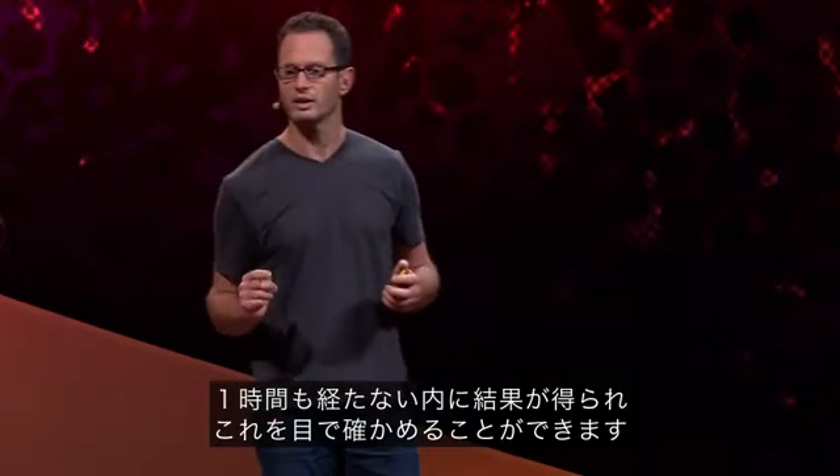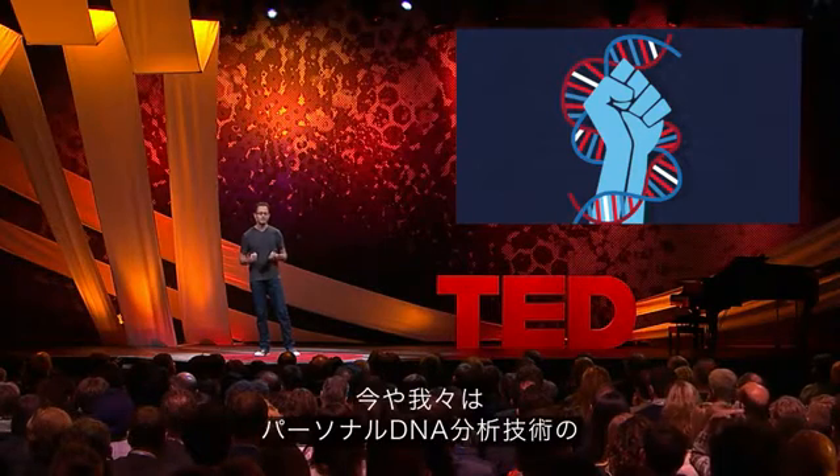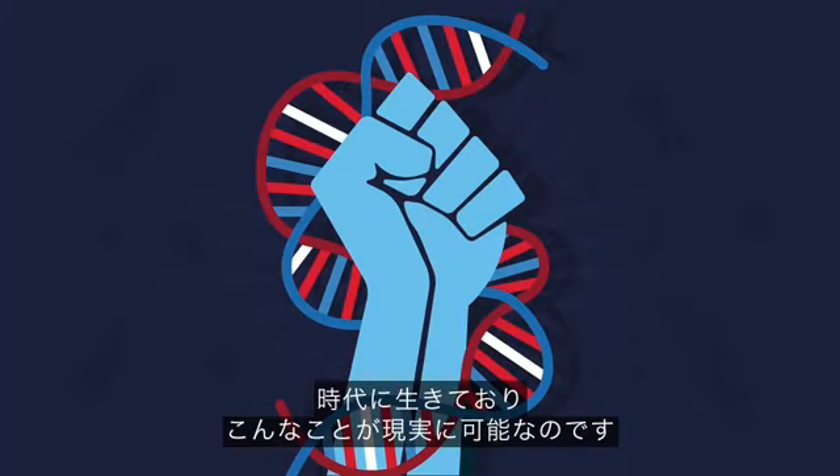And within one hour, get back the results, visualize the results. This reality is possible because today we're living in the era of personal DNA technology.